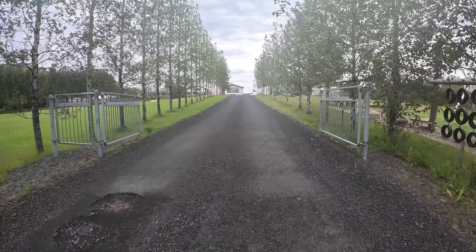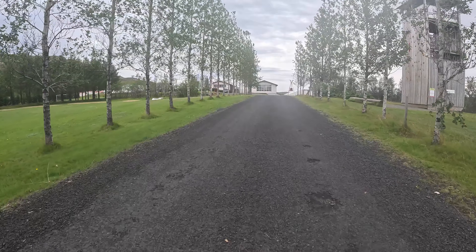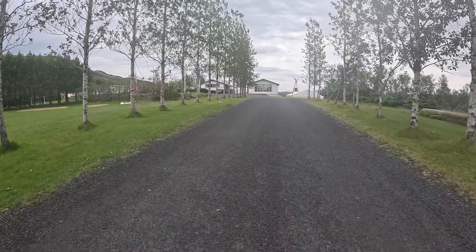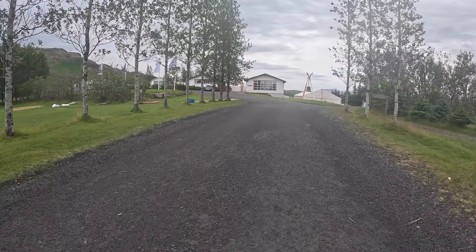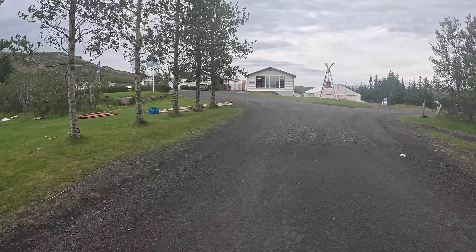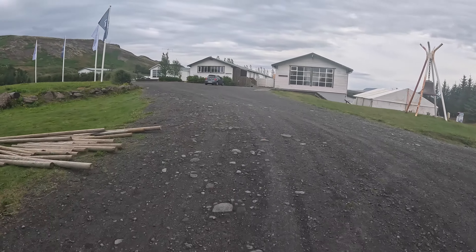Looks like there's some sort of activity centre as well, and what looks like a little assault course on the right hand side. Let's see if there's a reception up here somewhere.